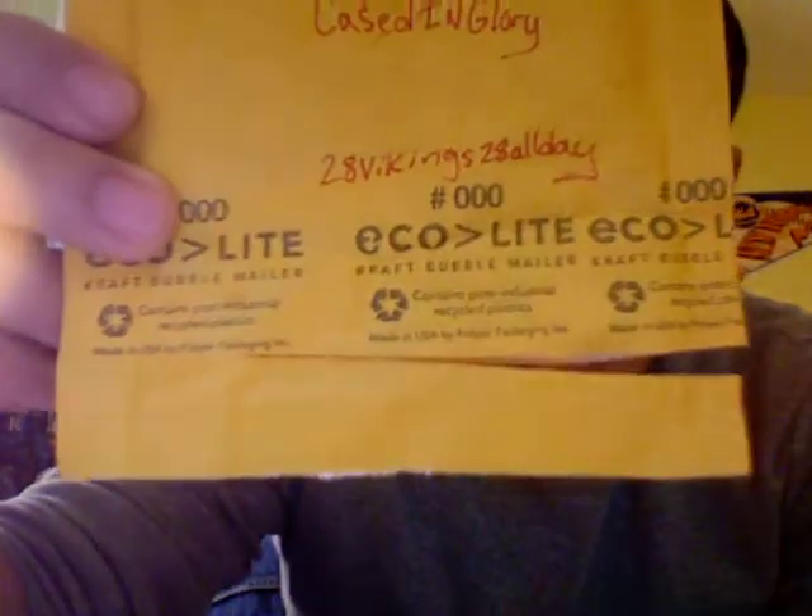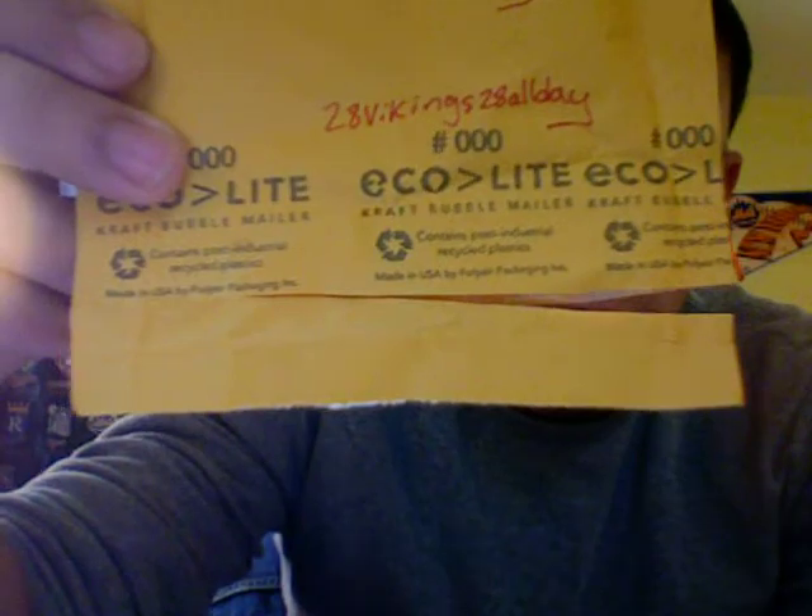Hey YouTube, Tom here from Cased in Glory Football Cards, coming to you with a Thursday afternoon mail day. I got a trade package in from 28 Vikings — 28 all day.